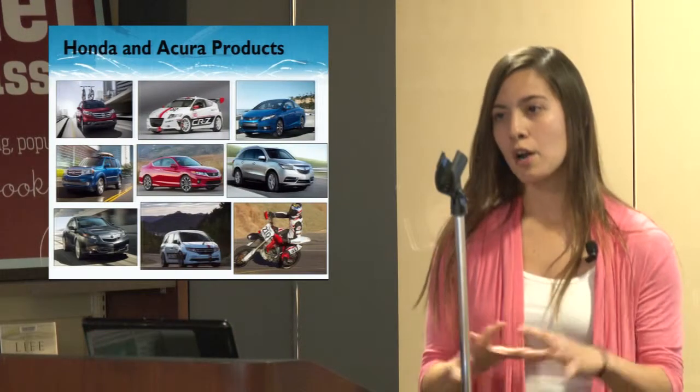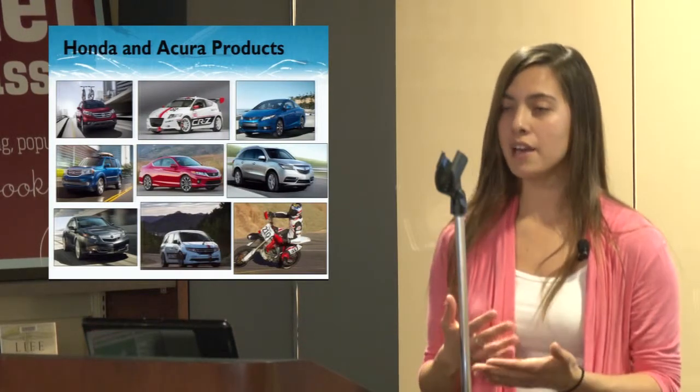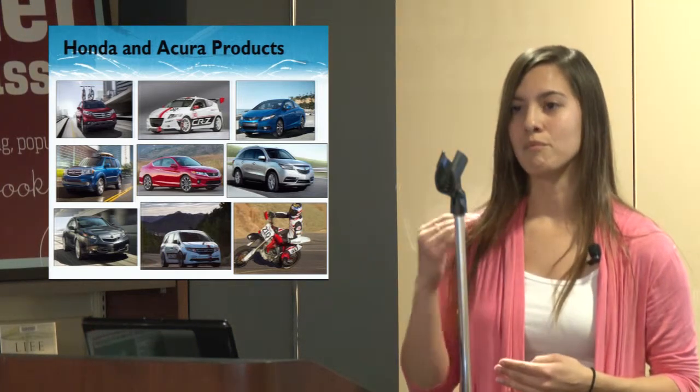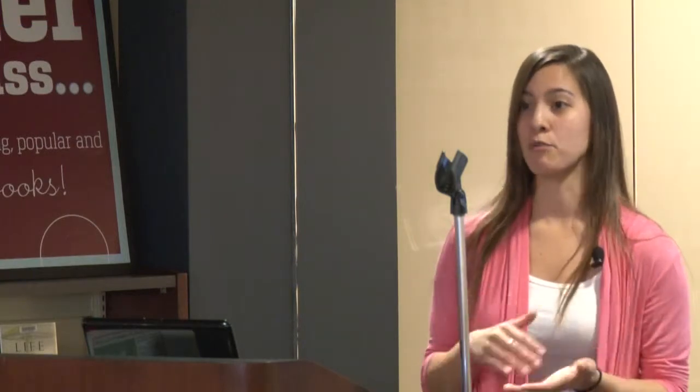Honda is our basic line, while the Acura part is a luxury line — that's where you get more expensive vehicles with top-tier interiors, exteriors, and performance. Honda and Acura have top safety picks and are rated as top for having very good safety features. The Acura NSX is going to be coming out in a couple of years — a fun sports car.